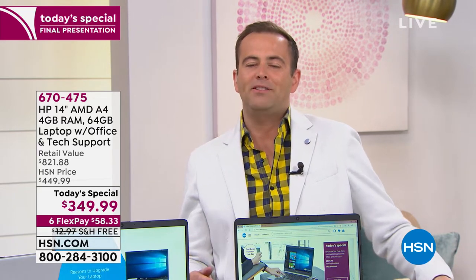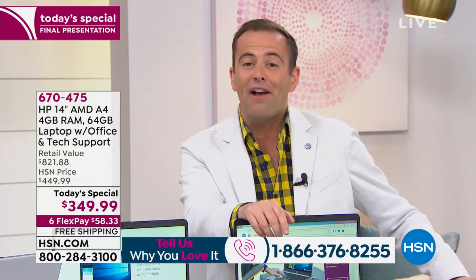We are T-minus 54 minutes before the price goes up, if there's even one left. We only have about 15 minutes with Aaron in this encore. I'd love to chat with you — call us at 1-866-376-8255 if you purchase this today.